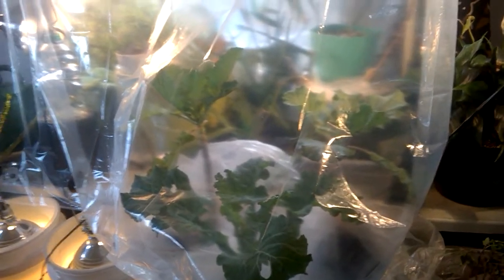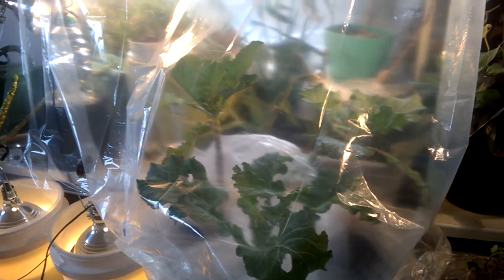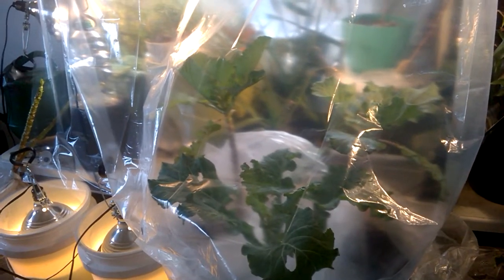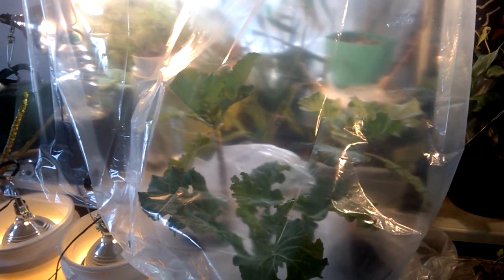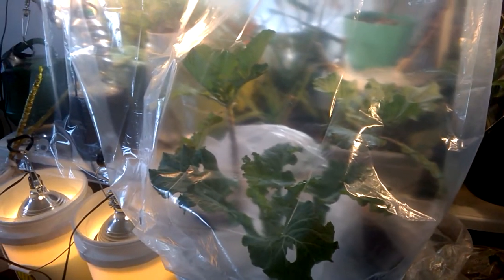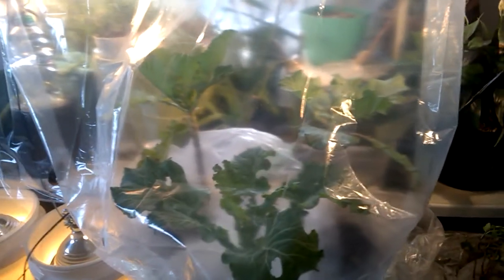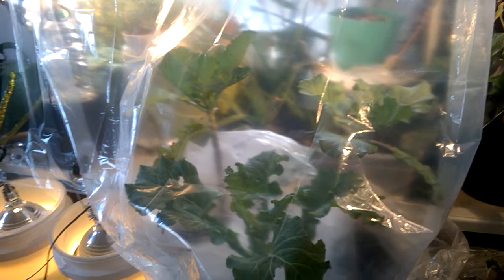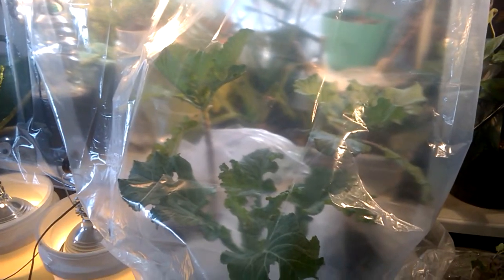But if they're in containers, you can move them to get more sun, you can move them to get more shade, and you can even move them indoors. These have been sitting outside ever since we transplanted them. Last week we had temperatures that dipped down into the mid-20s, and at least one of those days we didn't even get into the 30s.